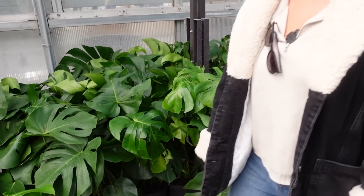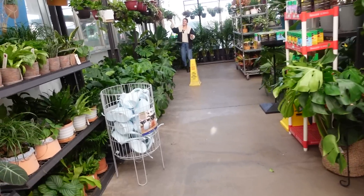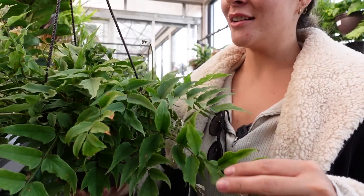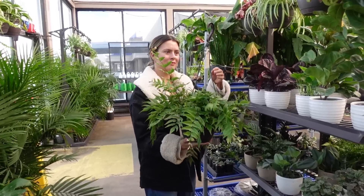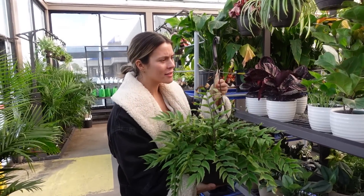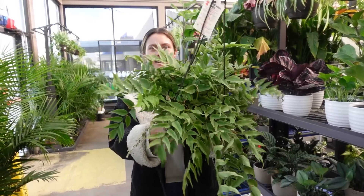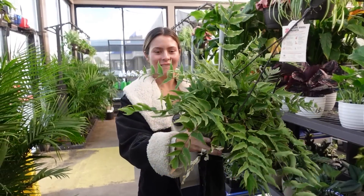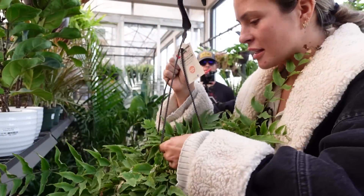Wow, that's an expensive basket. Okay, I've never seen this before but I think it's so cute — it's called fortune's holly fern. Isn't that cute? I really like it. It doesn't look super healthy but it's cute.